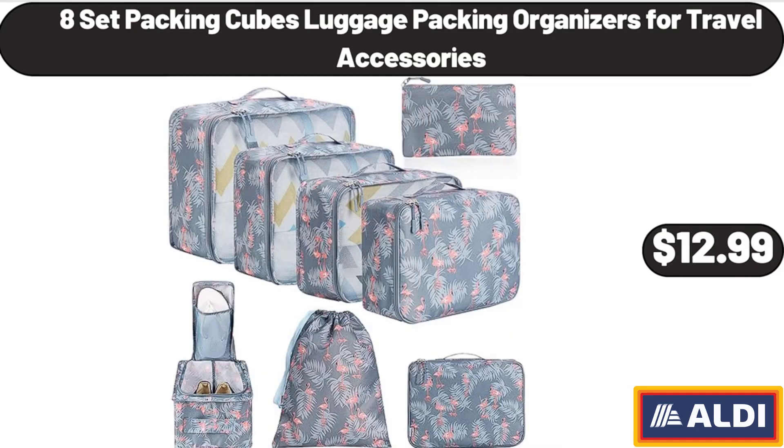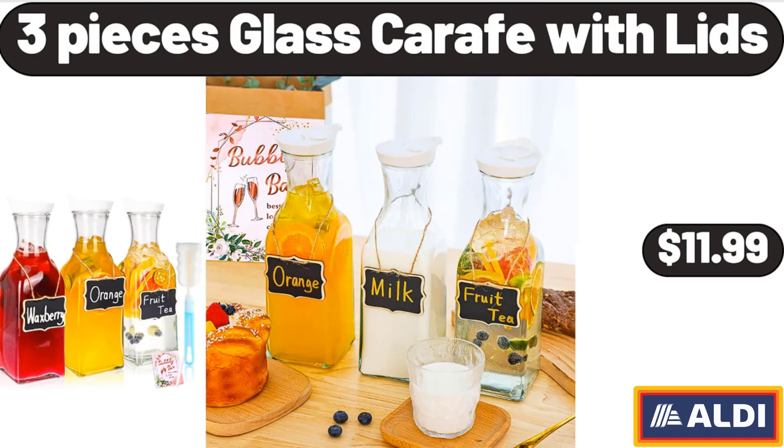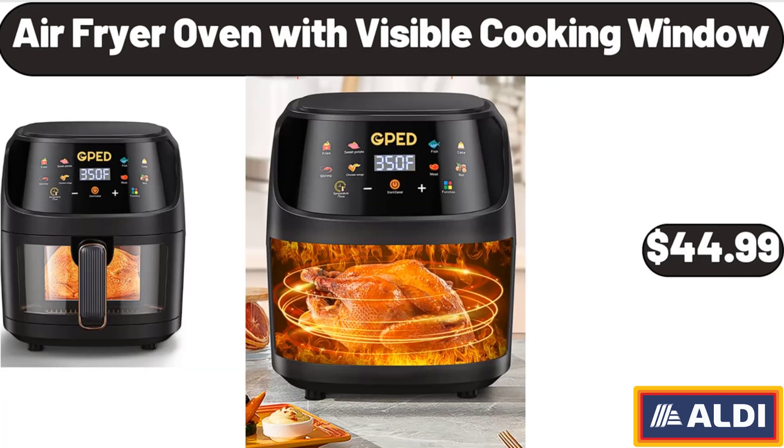8 Set Packing Cubes Luggage Packing Organizers for Travel Accessories, $12.99. 3 Pieces Glass Carafe with Lids, $11.99. Air Fryer Oven with Visible Cooking Window, $44.99.